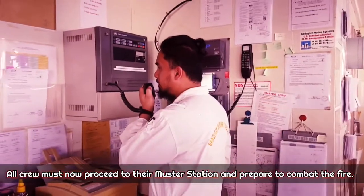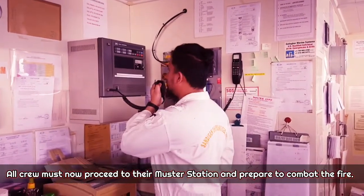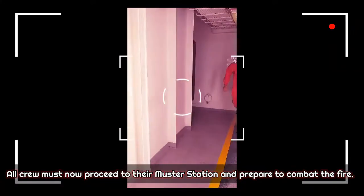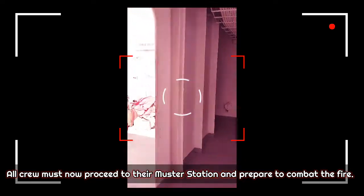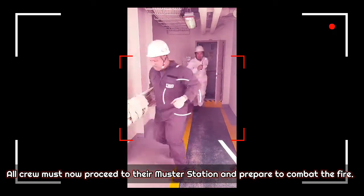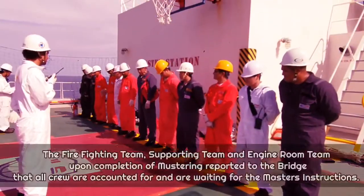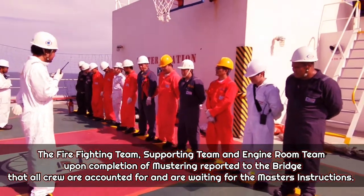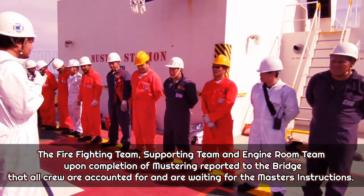All crew proceeded to their muster stations and prepared to combat the fire. The firefighting team, supporting team, and engine room team, upon completion of mustering, reported to the bridge that all crew were accounted for and were waiting for the master's instruction.